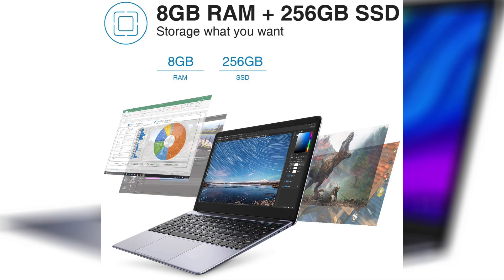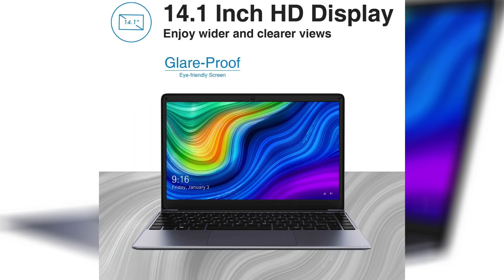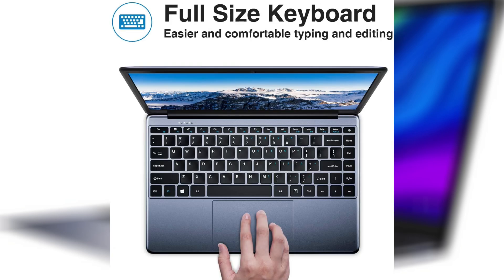It has a full-size keyboard, which is great for people with bigger hands, and it's pretty thin and light so it won't feel like a heavy brick in your backpack. It has the Intel N4000 processor, which is decent and shouldn't slow down if you take care of the laptop and don't install viruses. You can definitely watch 4K video on here no problem.